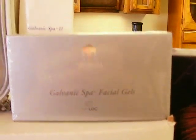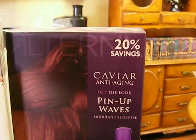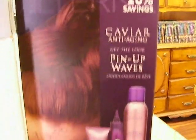New skin, this is a Galvanic spa facial gels, and then something here called Kaviar anti-aging pendant waves.